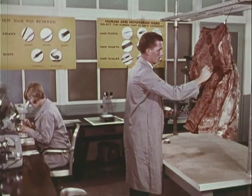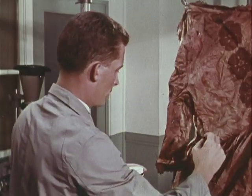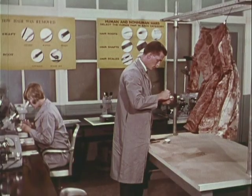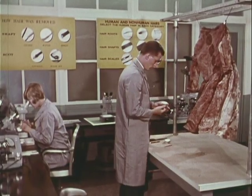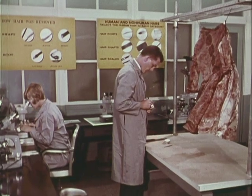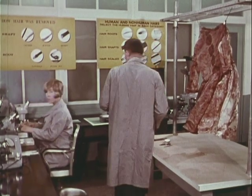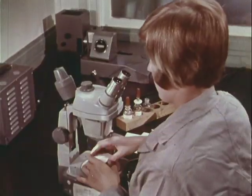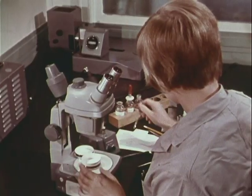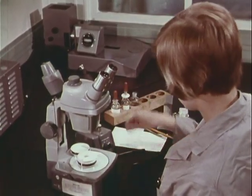Evidence in crimes of violence, such as this bloody garment, is examined by an expert from the hairs and fibers unit, another of several specialized units of the FBI laboratory. He is looking for hairs which may have been transferred during physical contact. After his search is completed, this evidence may go to serology or other laboratory units for further examinations.